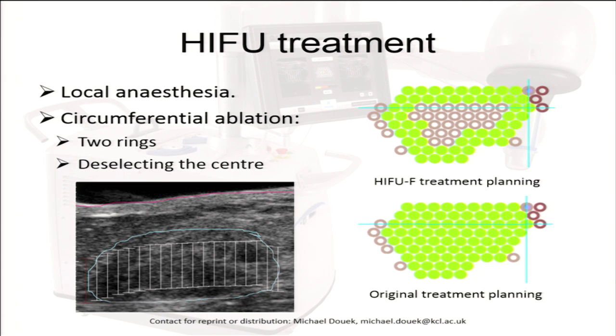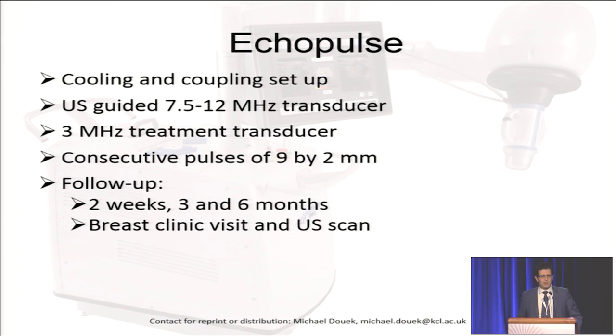Following completion of planning, we then deselected the center of the lesion to leave two rings of circumferential treatment, as shown in the top right-hand side. We followed patients up at two weeks, three months, and six months.